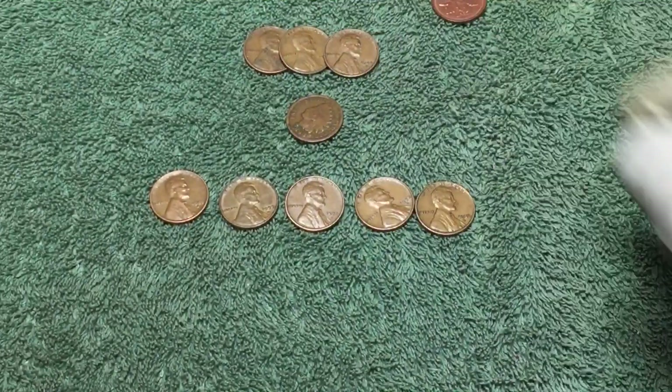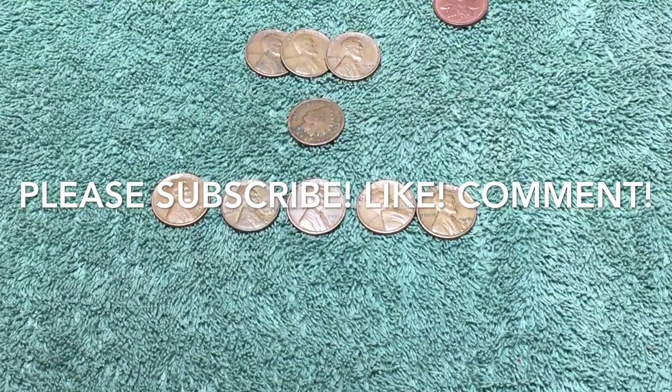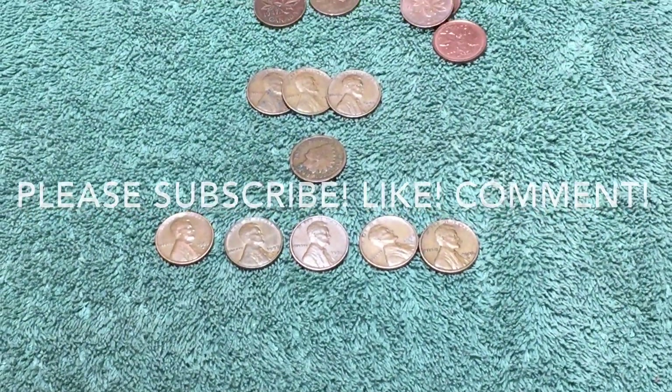Thanks for watching! We'll be back next week with another penny hunt. In the meantime, keep your videos coming, and thanks for watching.